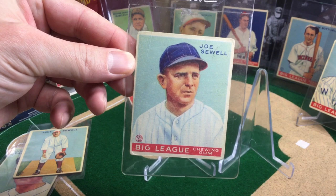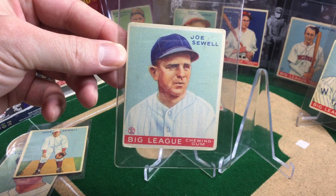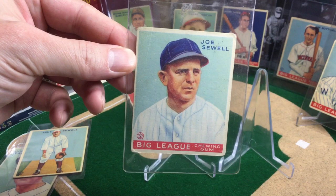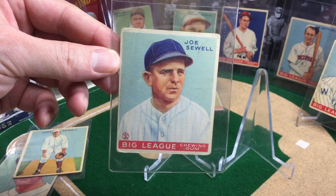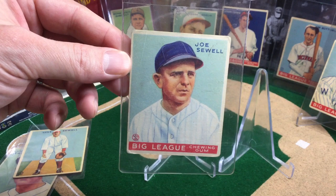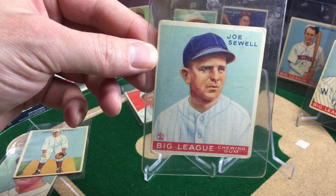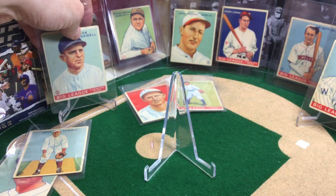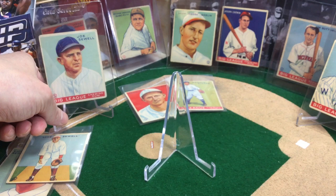That is one of my favorite stories from these cards. One bat and 40 ounces — I mean, that's a tree trunk. Of course they're only throwing 60 to 70 miles an hour most likely. But still, to have one bat through a 13-plus year career, that's crazy. Also, when he won the World Series with the Yankees in '32, that was Ruth's called shot — so he was in that game. Very, very nice.